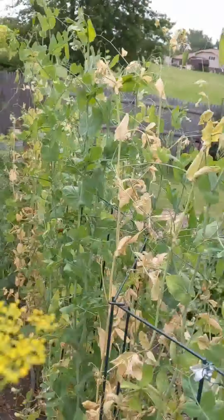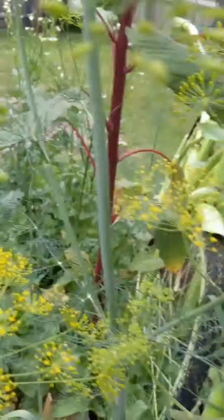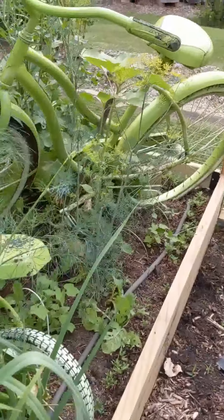Zinnias, snow peas, and the last bed here has leeks and beets, radishes, and on the other side of the bikes, a couple of kooka melons.